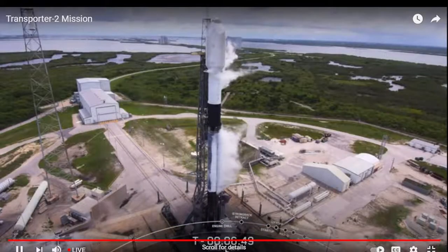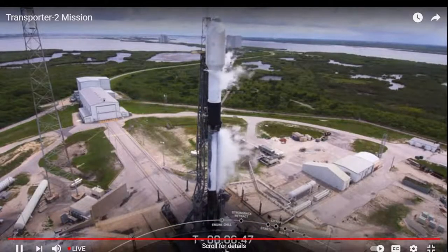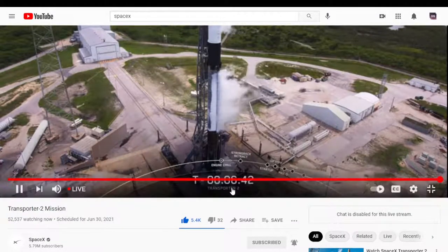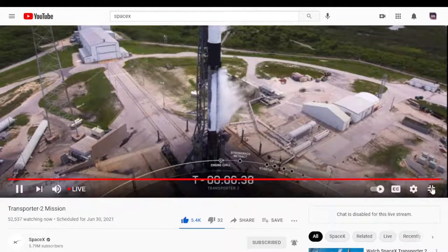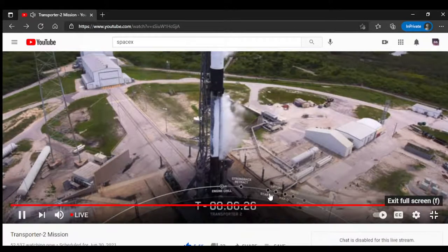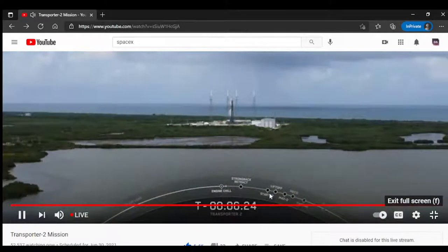A few seconds ago, engine chill began. This is where we opened the pre-valves between the first stage propellant tanks and the nine Merlin engines, allowing a little bit of cold liquid oxygen to flow into the turbo pumps — bringing them down to a temperature close to that of the super-chilled propellant that will soon be flowing through the engines at liftoff. We're at T-minus 6 minutes and 30 seconds. The vehicle is healthy, we're tracking no issues, the range is standing by to support, and the weather is green.